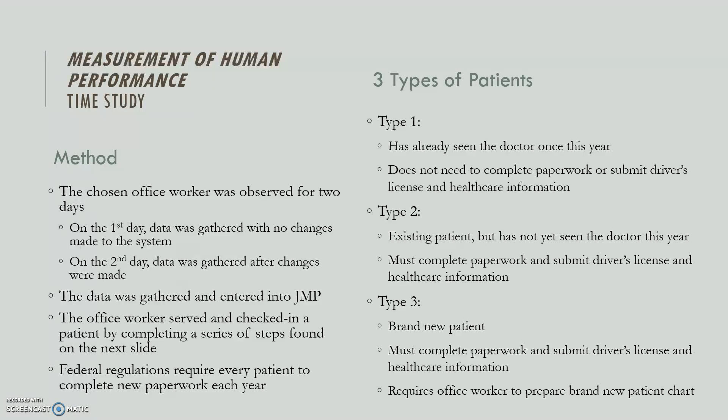We gathered our data and put it into JMP, which is what we used to do the analysis. On the next slide we'll show you all the steps it takes to check in a patient.